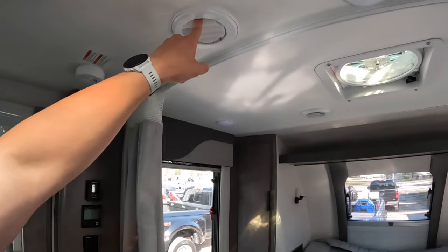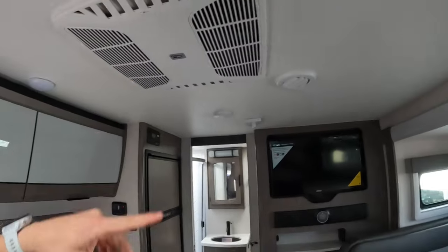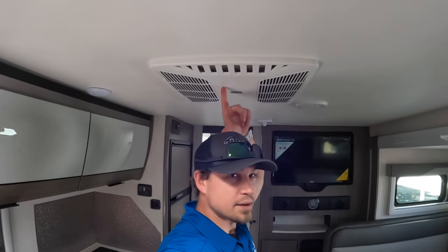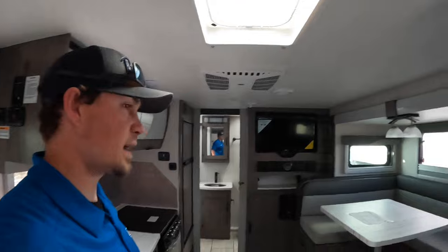We've got ducted AC throughout the camper. There's your AC unit — it's a Coleman Mach 11. Look at how much headspace I have even with the AC unit right here. There's at least three or four inches between my head and the ceiling, and I'm six foot one without shoes.